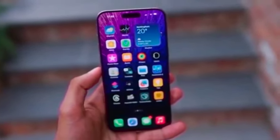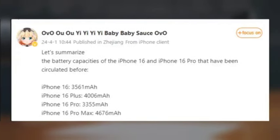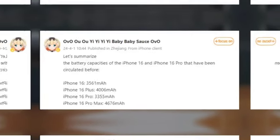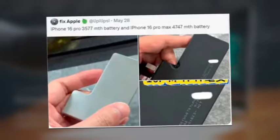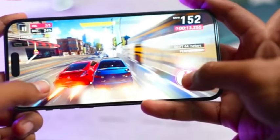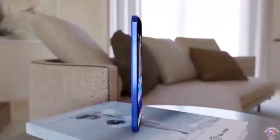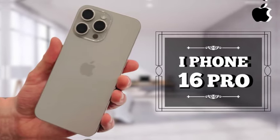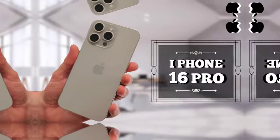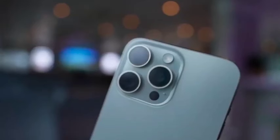Apple is expected to launch its new iPhone 16 lineup in stores on Friday, September 20th. Media invites for the announcement event are anticipated to be sent out this week. The event, set to take place on Tuesday, September 10th, will not only introduce the iPhone 16 models but also showcase the next-generation Apple Watch models and new AirPods. This information, provided by Bloomberg's Mark Gurman, is based on insights from sources familiar with Apple's plans, as the company has yet to officially confirm the event date.